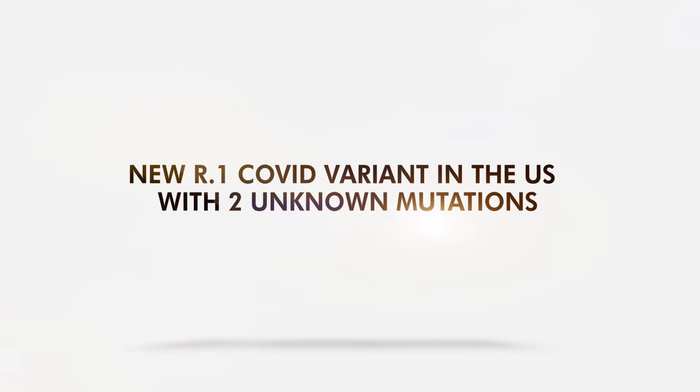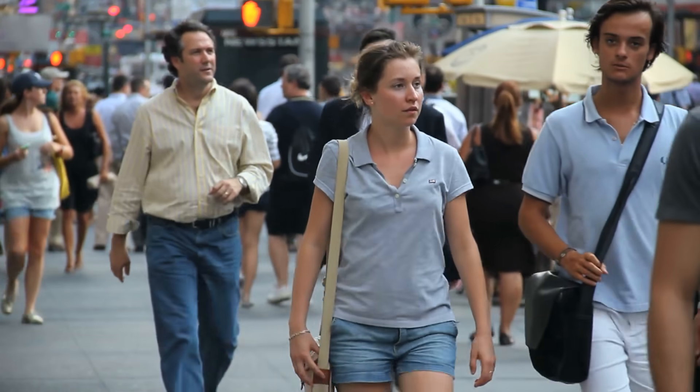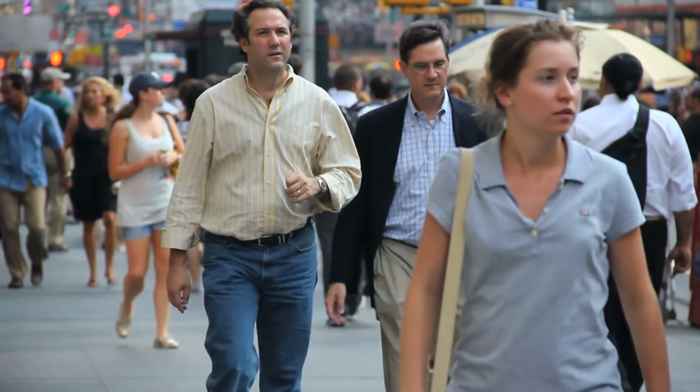A new R.1 COVID variant has been identified in the US with two unknown mutations. COVID-19 variants continue to be a wedge between people and herd immunity.